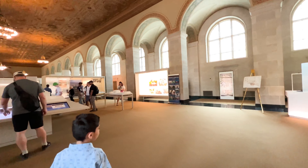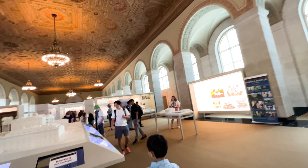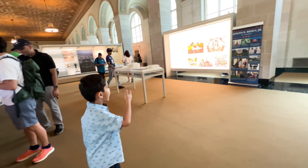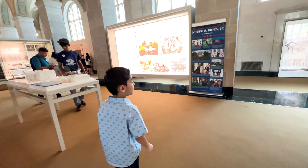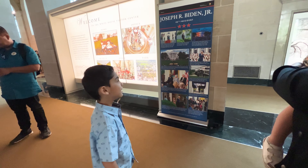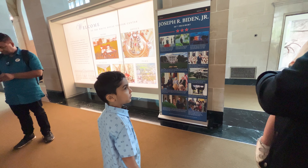This is a really, really big hall and a really big museum. And there is, like, an iPad so we can learn there. This is the pictures of Joe Biden, the president.